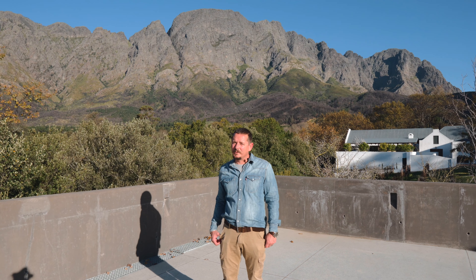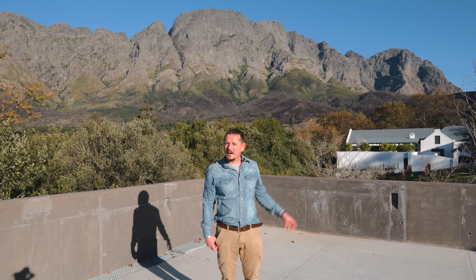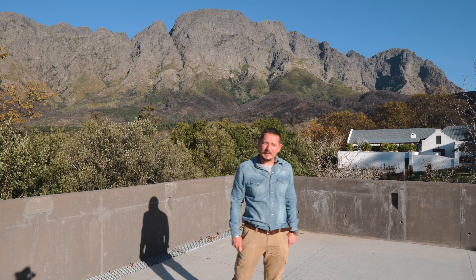Hi, welcome to Boekenhootskloof. My name is Gottfried Mokker and I am part of the winemaking team here. This is really a wonderful part of the Franschuk Valley, really tucked up here in the mountains. Let me go and show you around.